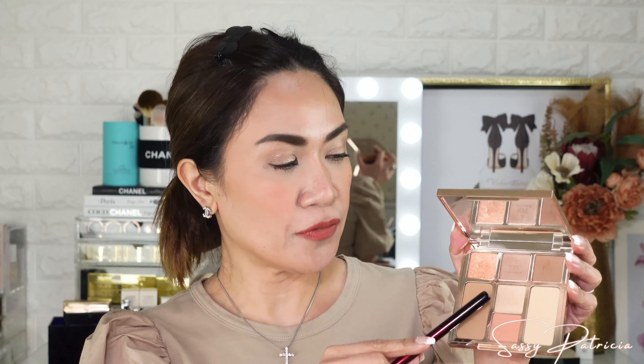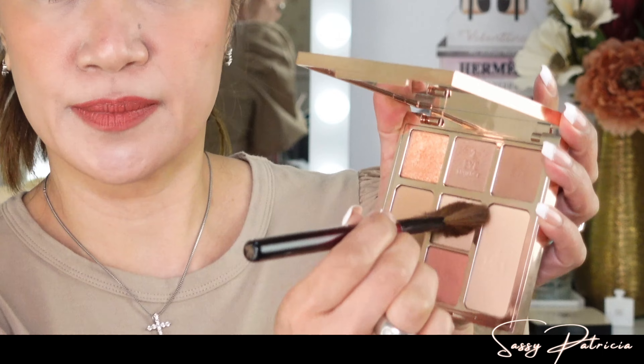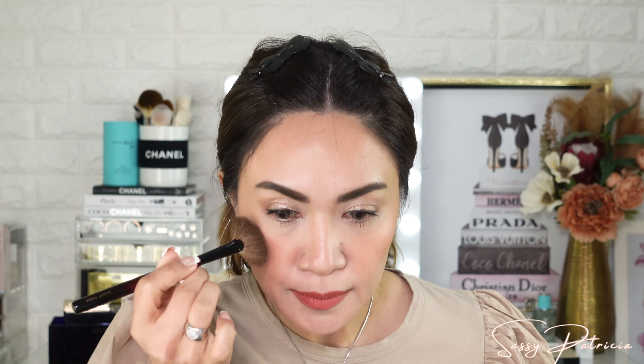And just a little bit of this highlighter. Fun brush. Okay guys, this is the final look.